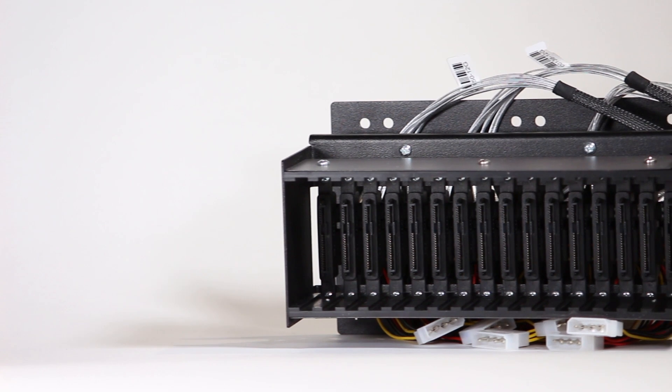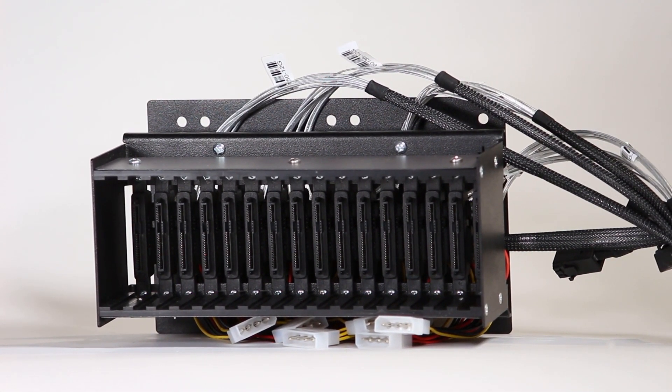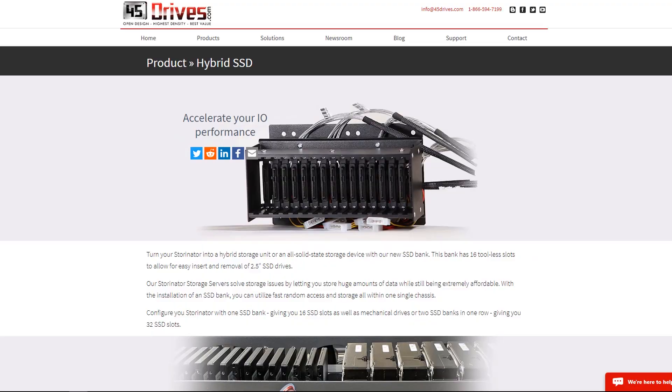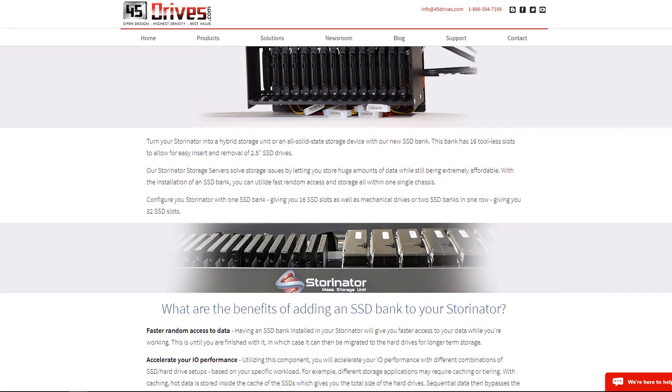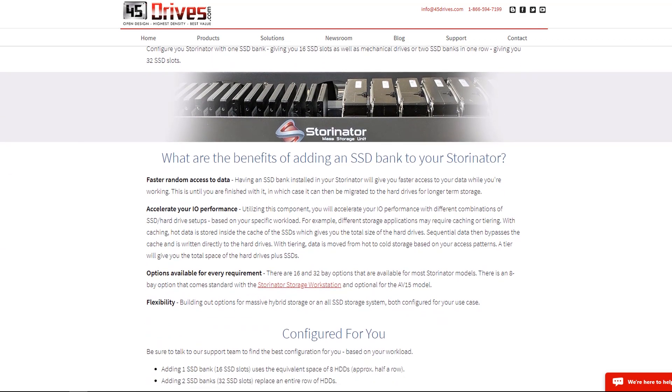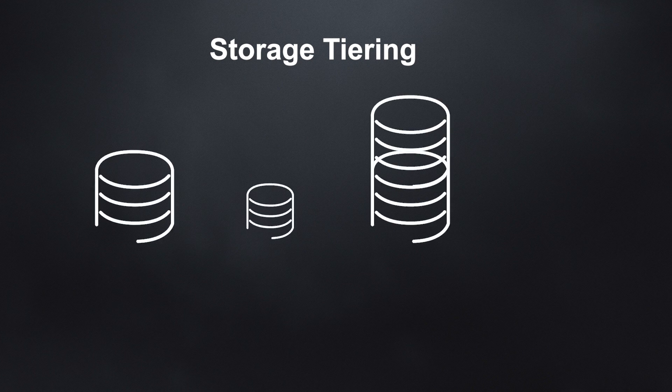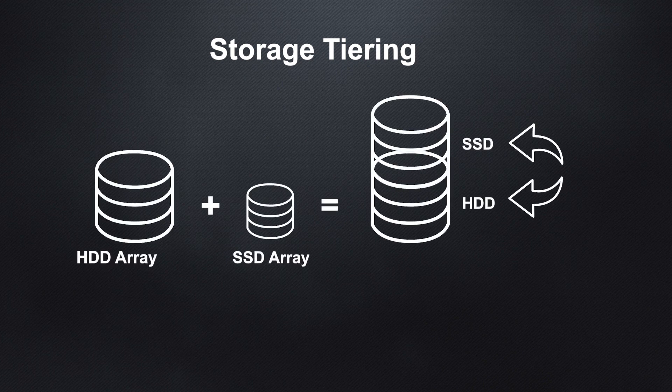Hybrid storage can be configured with tiering or caching and RAID striping to give you massive economical storage. At the same time, you'll get fast random access to hot data, along with data security, fast sequential access, and low overall cost. The combination of massive SSD and mechanical storage gives you the option for tiering or caching in order to get extremely fast random access to active data.